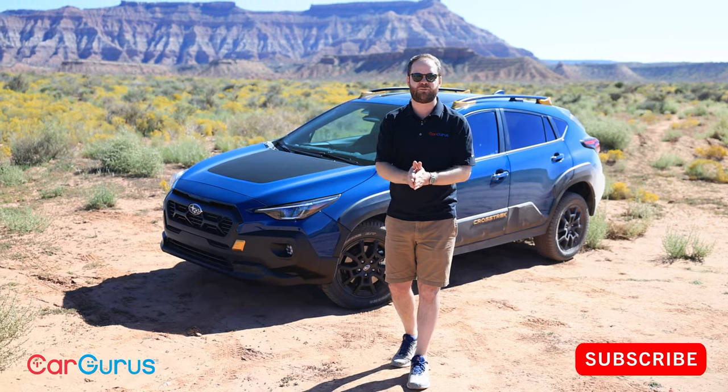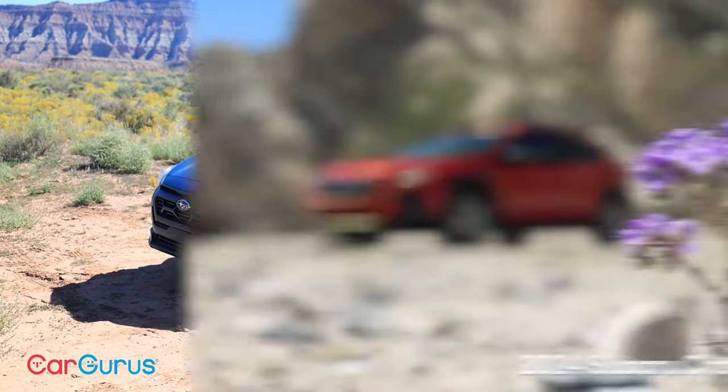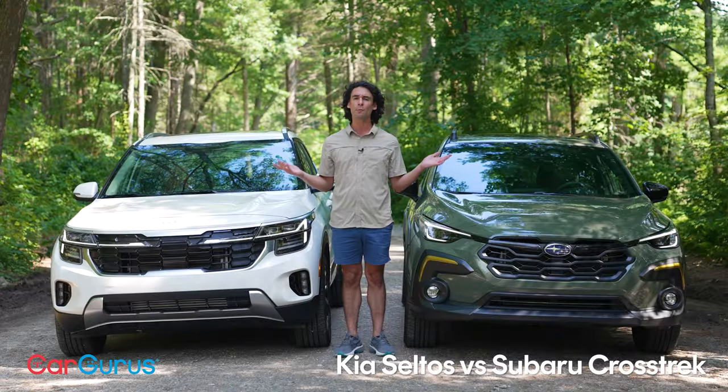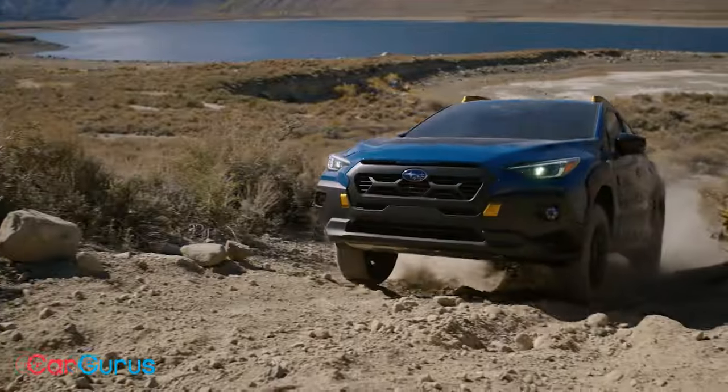This is for sale on cargurus.com. You can buy the Wilderness today, as well as the Premium, the Limited, and the Sport trims. We have another video review filmed earlier this year on the Premium trim, and we'll have comparisons with other Crosstrek models against top competitors. But first, I want to take a quick look around the exterior, then take it for a drive to see what it can do on-road and off-road, look at the tech, and assess cost-effectiveness.